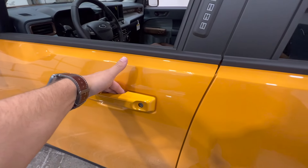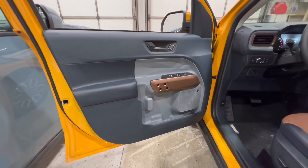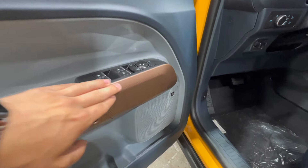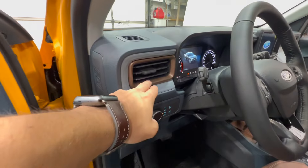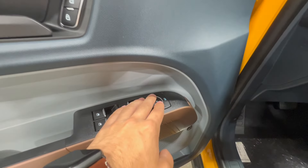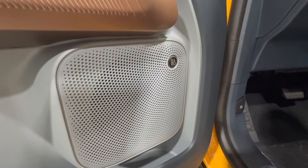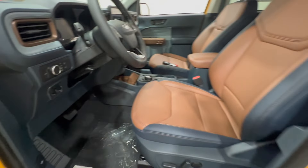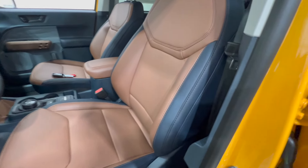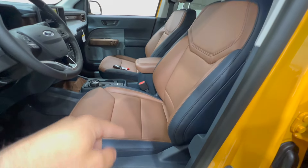Looking at the Maverick Lariat, we do have an intelligent access door handle and that door entry keypad. The door panel has a similar design with a soft-touch blue material and a desert brown accent, as well as on the climate vents. Power windows are one-touch automatic for all windows, with power mirrors and power locks. We also have the Bang & Olufsen sound system, which comes with the Lariat luxury package. The Lariat has an ActiveX leather seat in blue with a desert brown insert and accent stitching, with power operation for both driver and passenger.